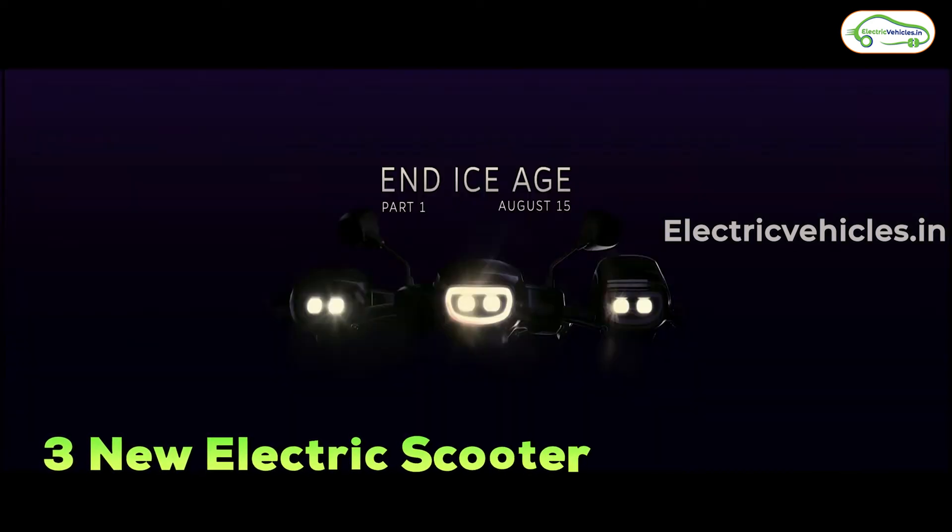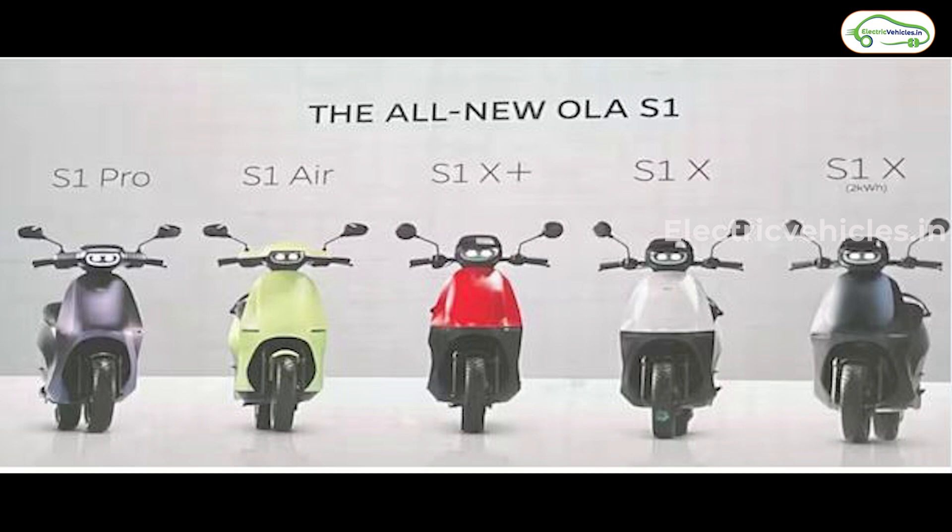Ola launched three new electric scooters today, and currently Ola will have five electric scooters in their lineup. Let's talk about those five electric scooters one by one.